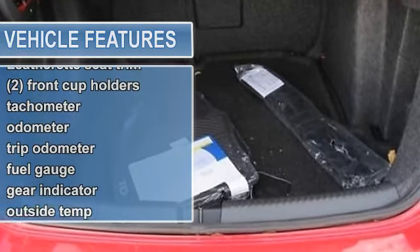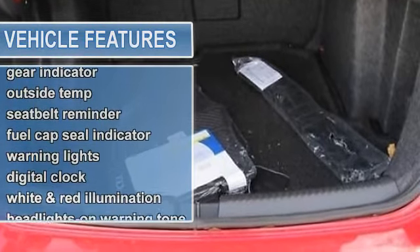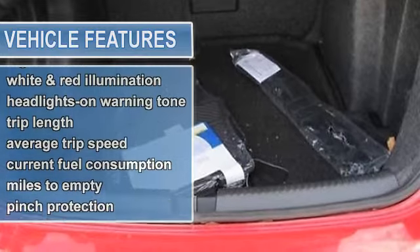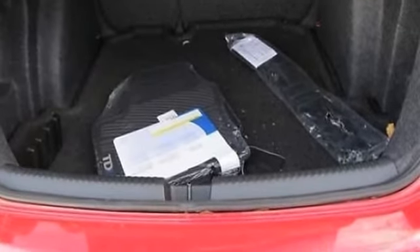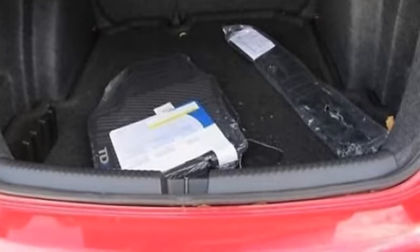Dual-reflector halogen headlamps, body color heated power mirrors with integrated turn signals, variable intermittent windshield wipers, heated washer nozzles, body color door handles.